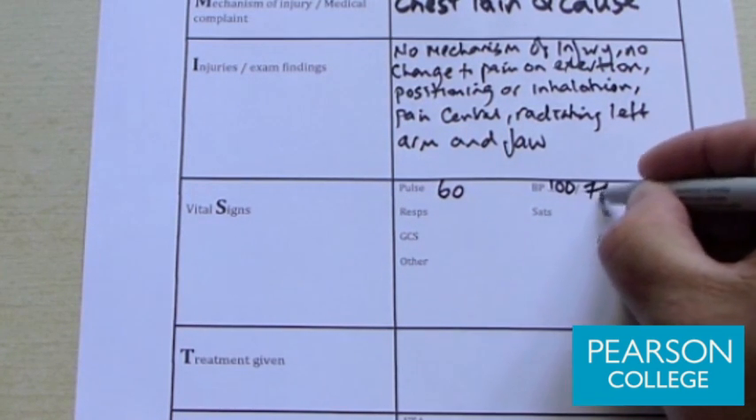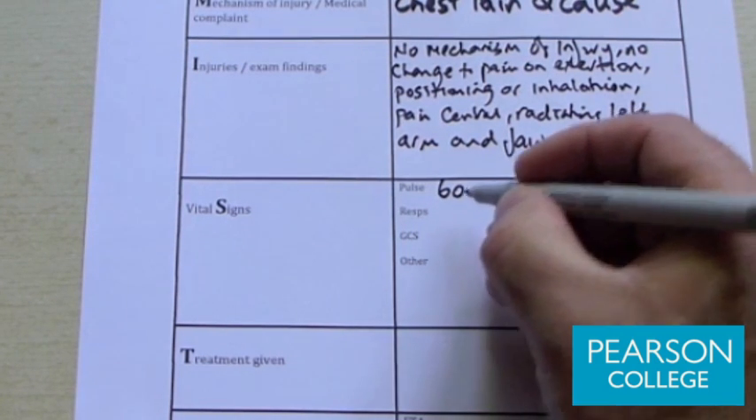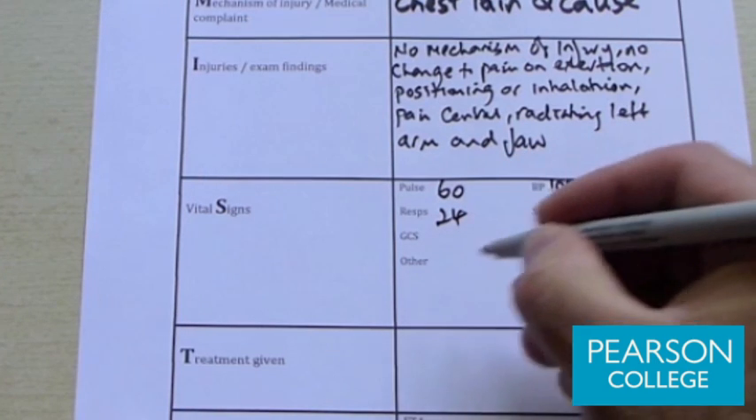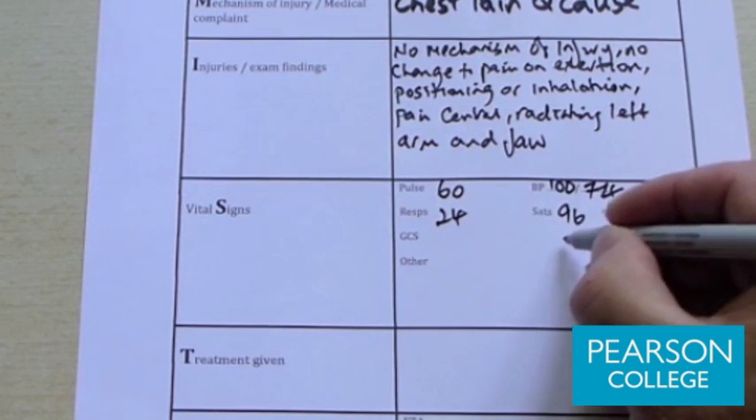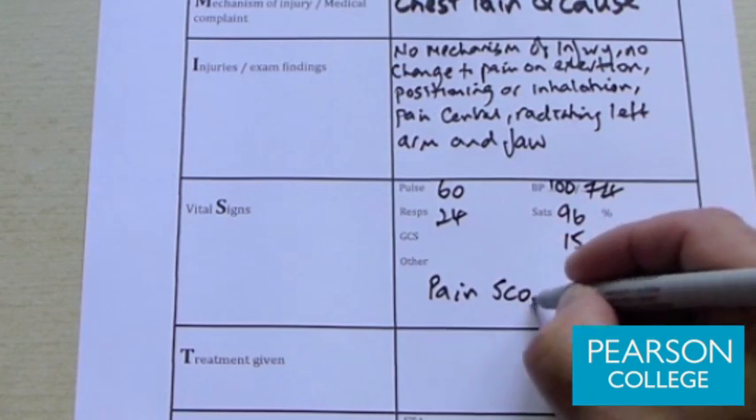Respiratory rate is 24, GCS is 15 or A on the AVPU score, blood pressure is 100 over 74, SATs of 96%, and a pain score of 5 out of 10.